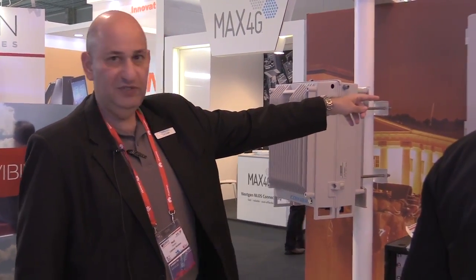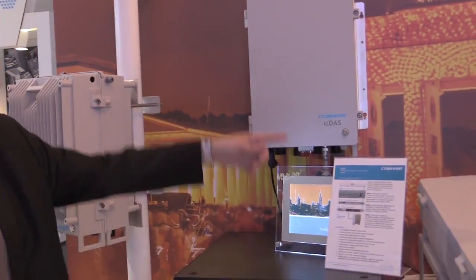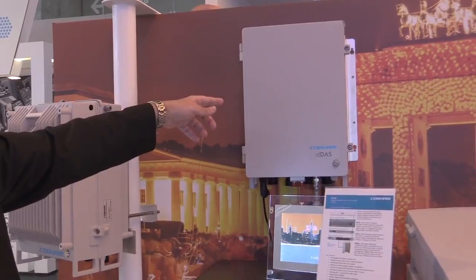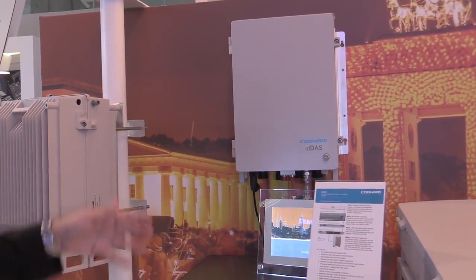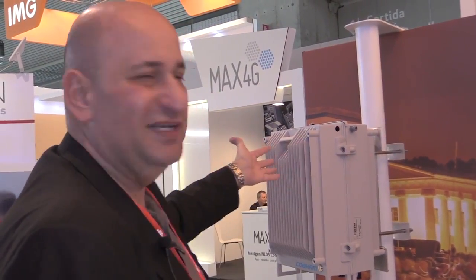Looking at the remote unit, this is the remote unit connected to the CPRI router — a quad-band IDDAS remote unit that can support up to 30 dBm per band. If more power is needed, the larger model can support up to 43 dBm per band.